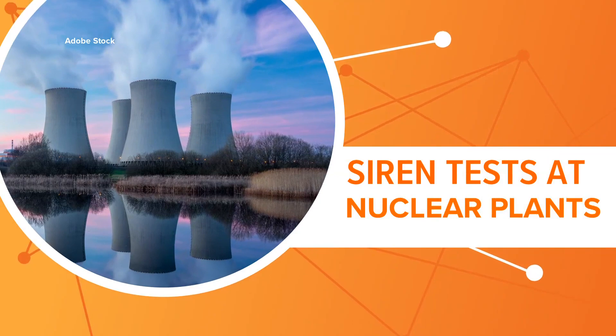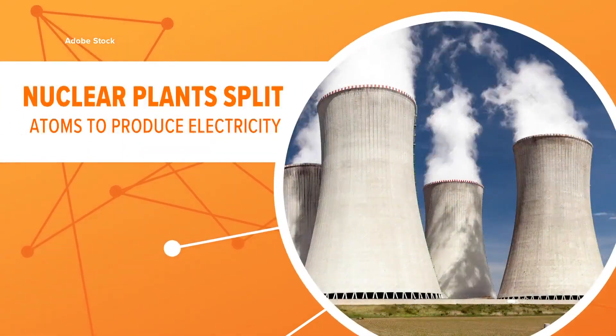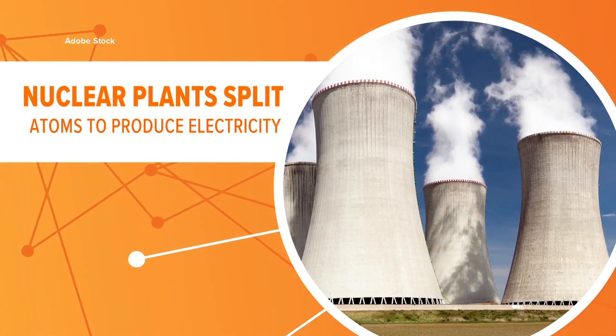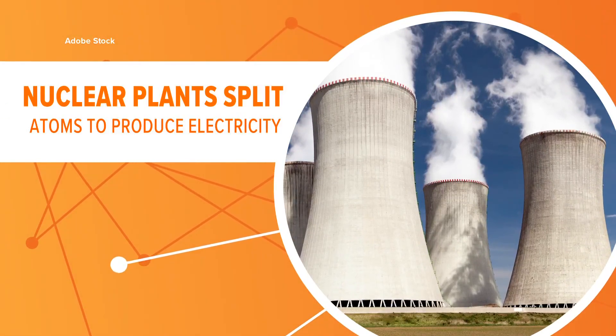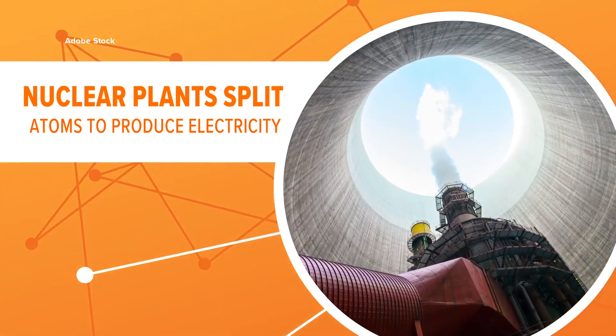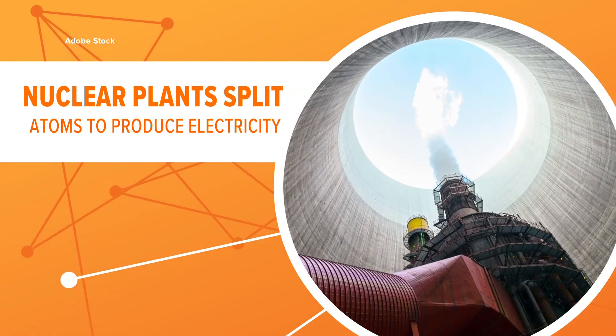Why are there siren tests at nuclear power stations? Let's connect the dots. Just like plants that burn coal and natural gas, nuclear plants produce electricity by boiling water to create steam, which turns a turbine to produce electricity. The difference? Nuclear plants create that heat by splitting atoms.